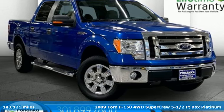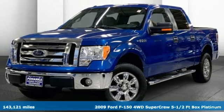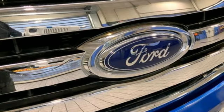It's a 2009 Ford F-150. Job after job, this truck is always ready for the next project. It's equipped for all your driving needs and wants.